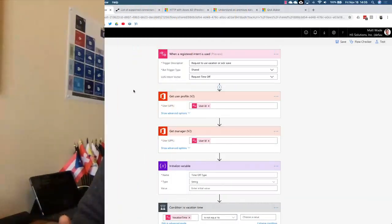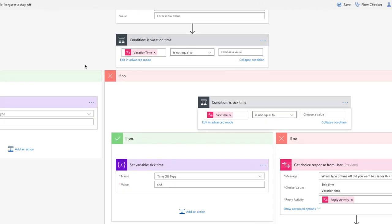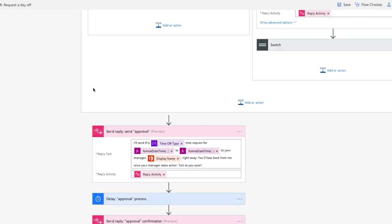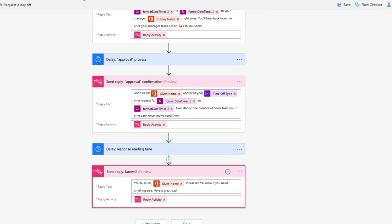Once you have the LUIS app published, you can build your flow. Start with an AtBot trigger in Flow and build out your process. In this example, we request the type of time off — sick or vacation — and the dates. Using Flow's built-in Office 365 user and approval connectors, you can have the request automatically route to the requester's manager. Once approved, AtBot pings the user with an update. If you have an HR tool like Workday, ADP, or SAP, you can connect to that system to schedule the time off and deduct the hours from a bank. AtBot can also automatically set up an out-of-office notification and even add an out-of-office appointment to the requester's Outlook calendar.